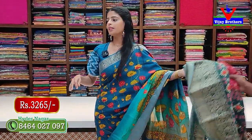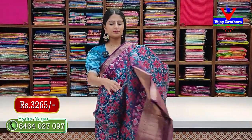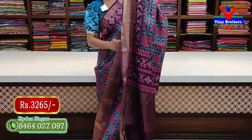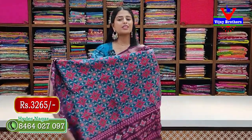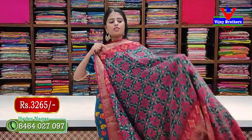Price is 3,265 rupees. Next combination — blue with purple. Colors are wonderful. Pallu is in contrast and blouse is in matching contrast. Price is 3,265 rupees.